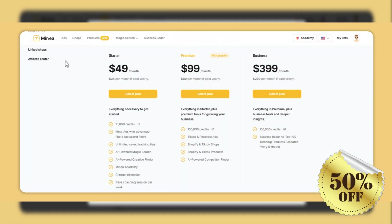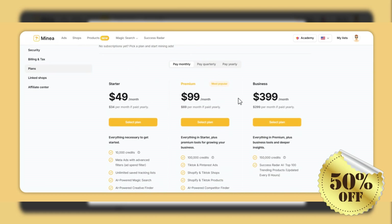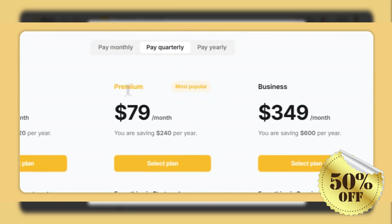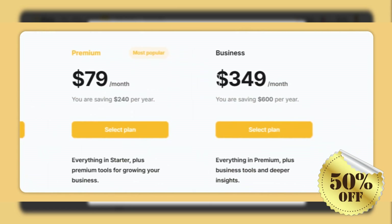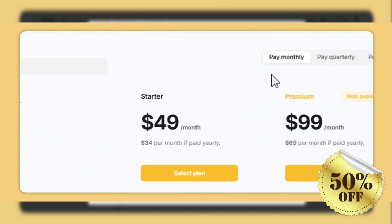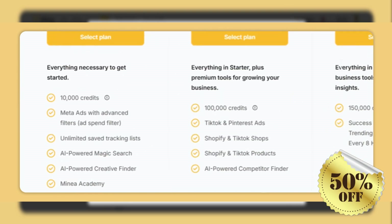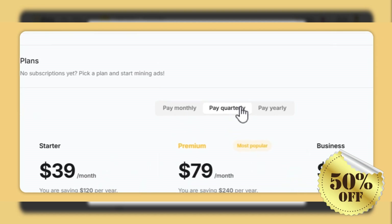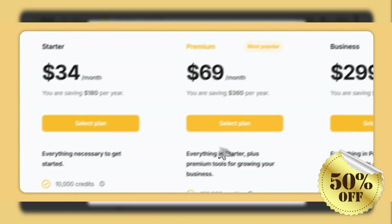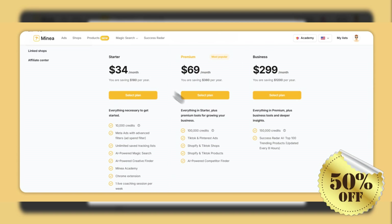Pricing plans: Minia offers several pricing plans tailored to different needs. The Starter plan, at $49 per month, includes 10,000 credits, access to meta ads with advanced filters, and unlimited tracking lists. The Pro plan, at $99 per month, provides 100,000 credits along with TikTok and Pinterest ads. The Premium plan, at $399 per month, offers 150,000 credits with additional features like the Success Radar, which updates the top 100 products every eight hours.